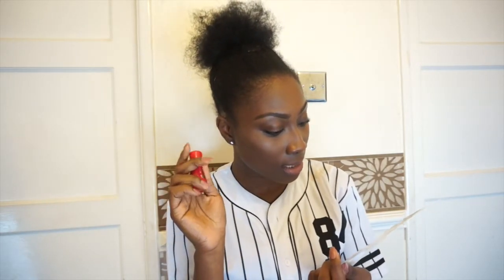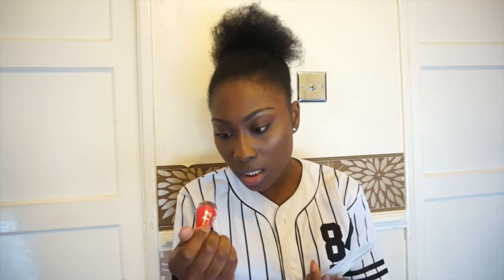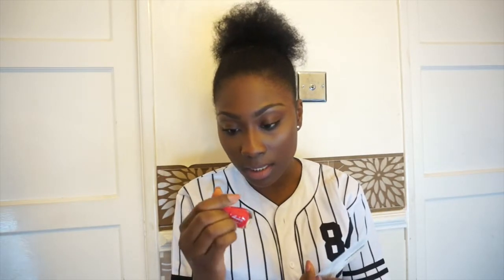Then I have the Essence gel nail polish, which is also full size at £1.71. It's basically a gel nail polish. I got it in a shade that doesn't even say the name, but it's literally just a nice pink.